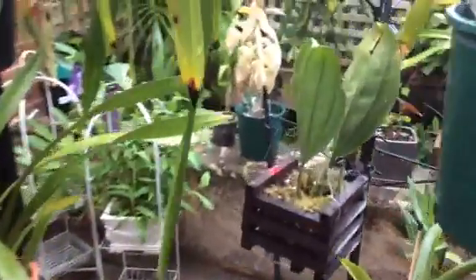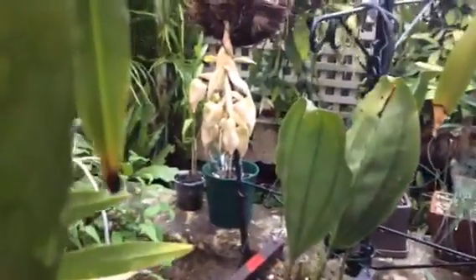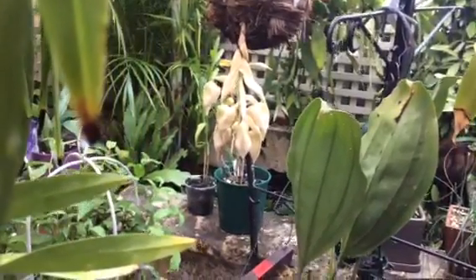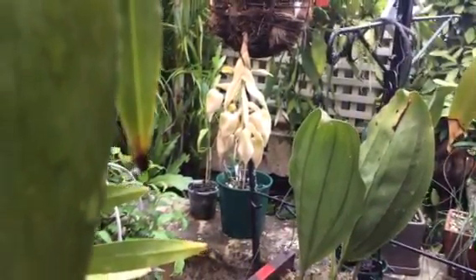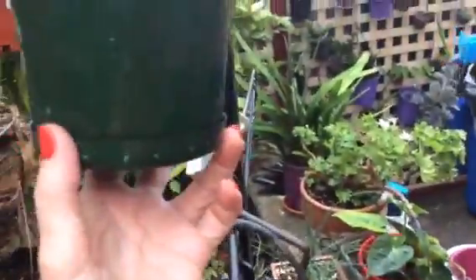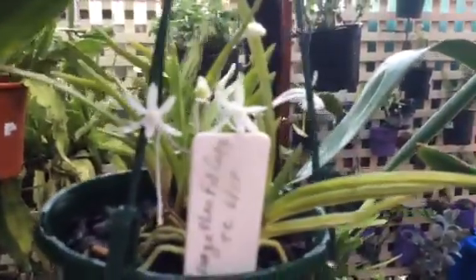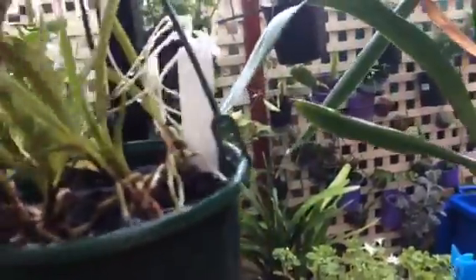Just looking through here — can you see that? A Stanhopia. That should be out any day. And what I just noticed — my first ever Neos Venetia that was in bud yesterday is blooming today! How wonderful. Maybe I should take that out of the rain — I don't want to lose those blooms.